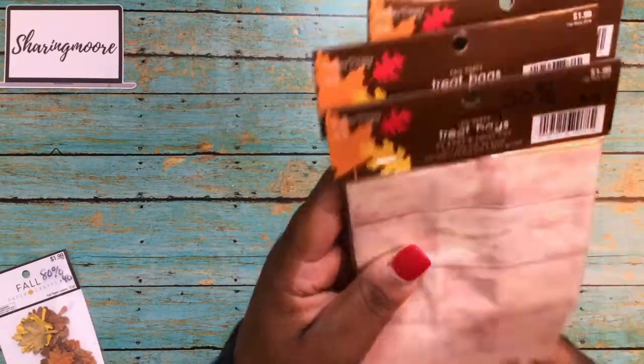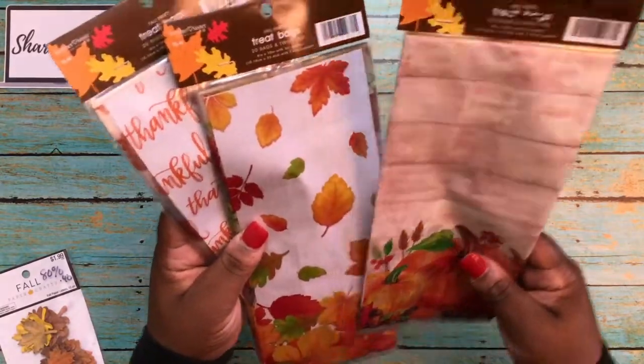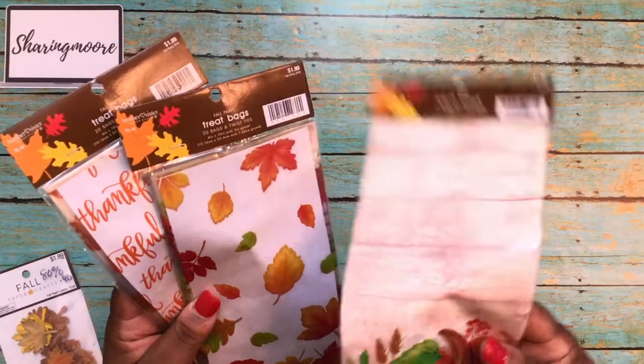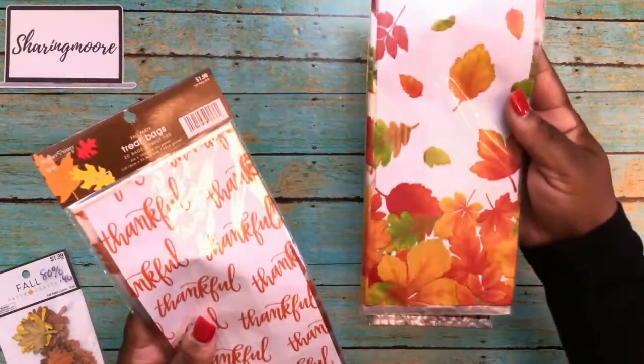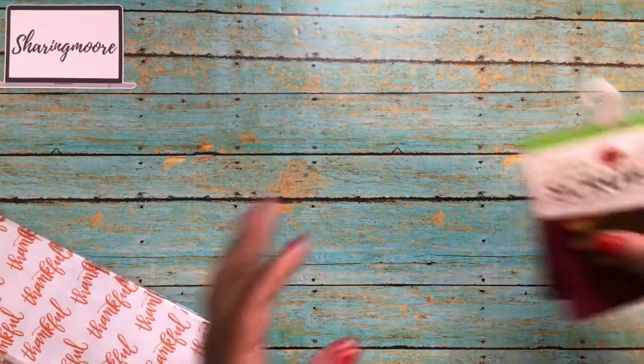Because it says 'fall party,' these were still 50% off, but for a dollar I still thought this was a good deal. I got these with the pumpkins on the bottom — regularly $1.99, so I got those for 99 cents. I also got these with the leaves and these with 'thankful.'